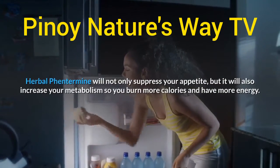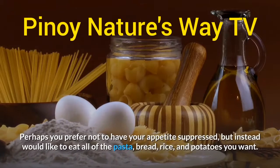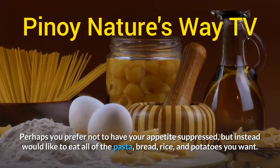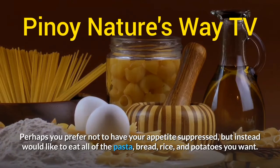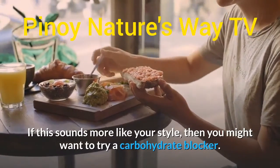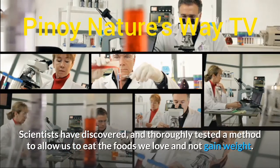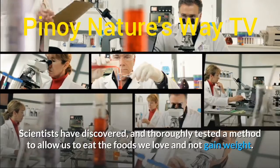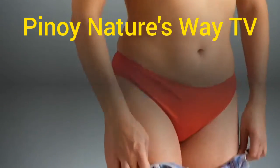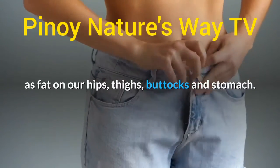Number three: carbohydrate blockers. Perhaps you prefer not to have your appetite suppressed but instead would like to eat all of the pasta, bread, rice, and potatoes you want. If this sounds more like your style, you might want to try a carbohydrate blocker. Scientists have discovered and thoroughly tested a method to allow us to eat the foods we love and not gain weight — stopping the normal conversion of starchy foods to sugar before it can pass through our digestive system and store as fat on our hips, thighs, buttocks, and stomach.